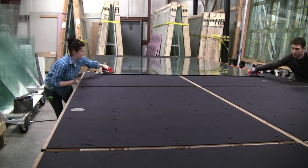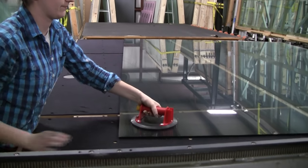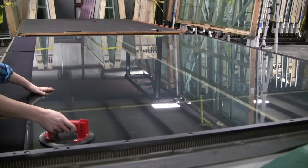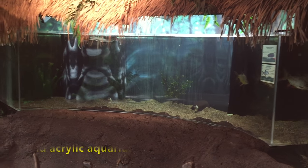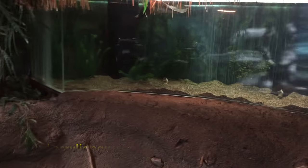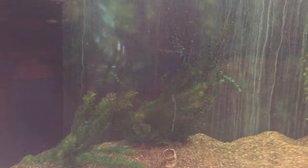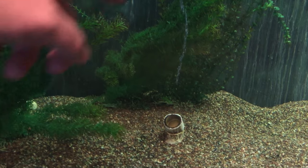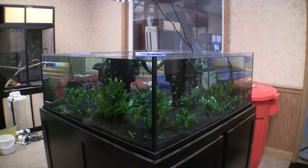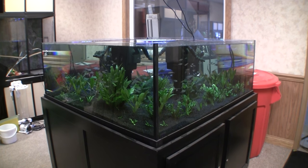We choose to build aquariums out of high quality glass because glass is the better choice of material for a strong, dependable aquarium that will stand up to a lifetime of use. Acrylic scratches easily, is prone to fabrication flaws, loses clarity over time and can have significant visual distortion — and acrylic is a much more expensive material than glass. Glass does not have these problems that are inherent to acrylic, costs less and produces a safe, strong and dependable aquarium.